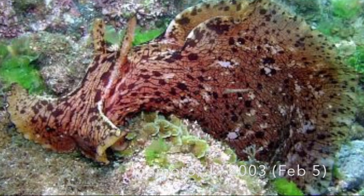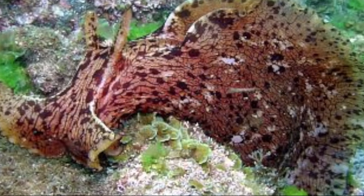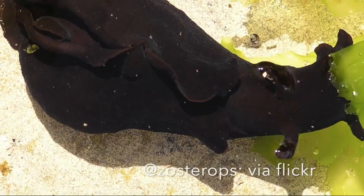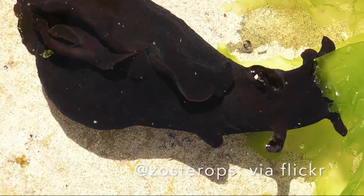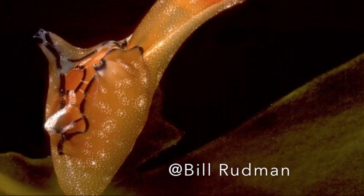Some of the images are borrowed in this creature feature, but the credit will appear on the screen. The term sea hare is a common name and it refers to a lot of different species. Most of them belong to a genus called Aplegia, but they all belong to a larger group of animals called gastropods.